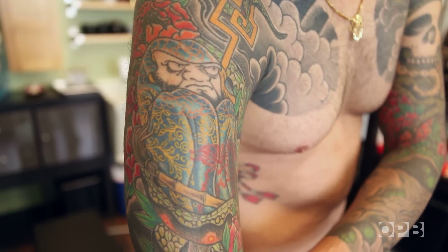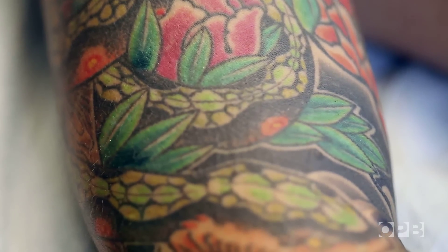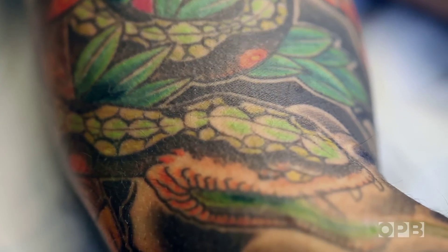My name is Joshua Evan. I'm a dentist in Portland, Oregon. We've recently completed the two sleeves that we have been working on, and we're going to be starting probably later next year on my back piece.